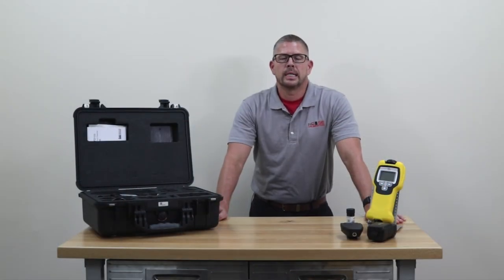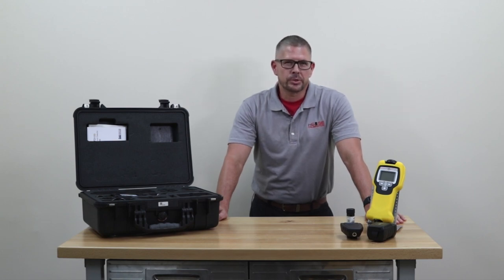The ChemPro 100i takes a step beyond that with a unique open cell IMS technology, multiple sensors including semiconductor sensors, temperature, pressure, and unique algorithms that greatly reduce the amount of false positives that many of us associate with IMS technology.